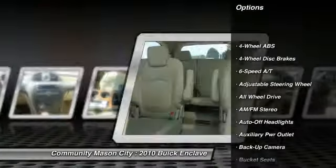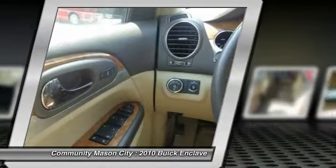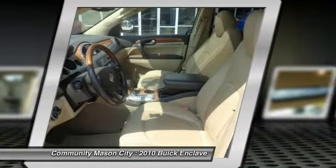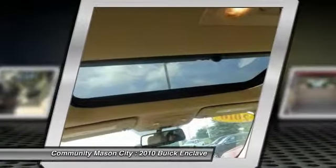Power sunroof, third row seat, remote engine start, all-wheel drive, power passenger seat, power liftgate, four-wheel ABS, power steering, driver airbag, driver lumbar.